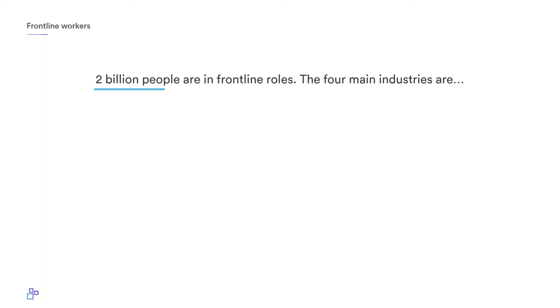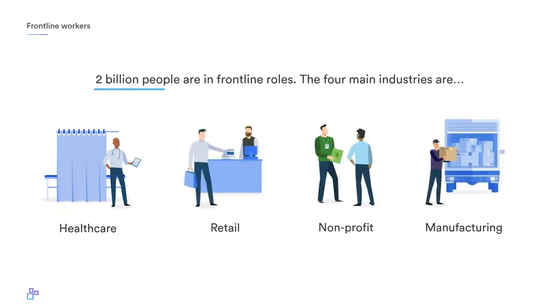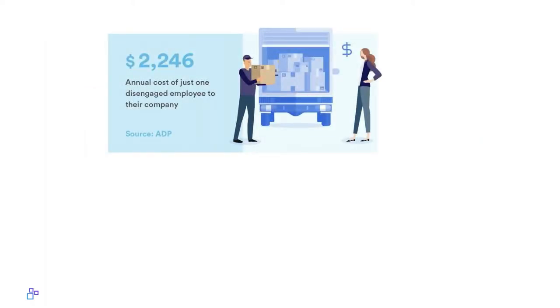Out of those three billion deskless workers, two billion are in roles that make them the first point of contact between a company and the world. That's nurses in healthcare, retail workers, nonprofit workers in the field, assembly line workers, and even managers. They typically make up a younger demographic — one-third of those workers are under the age of 35. And 71% of non-desk workers are not actively engaged with their business.